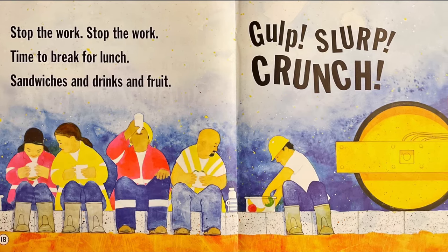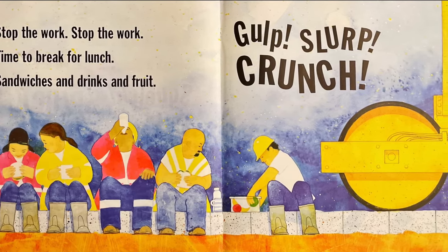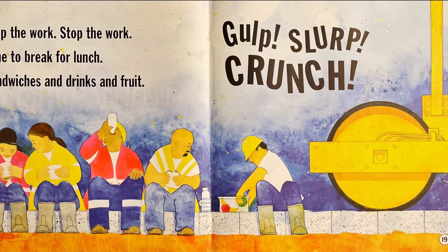Stop the work, stop the work. Time to break for lunch. Sandwiches and drinks and fruit. Gulp, slurp, crunch.